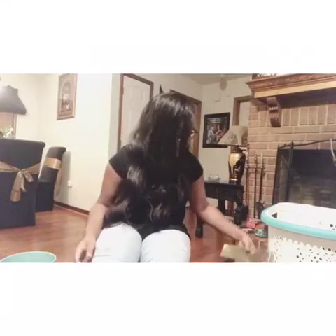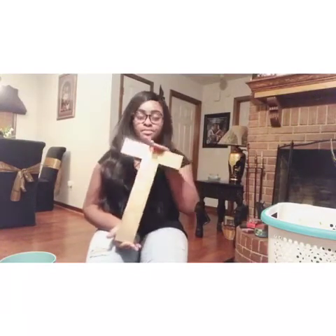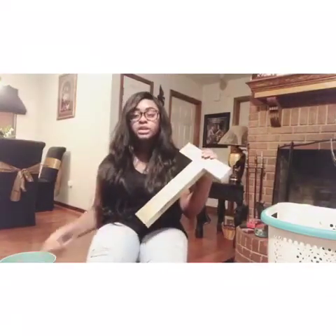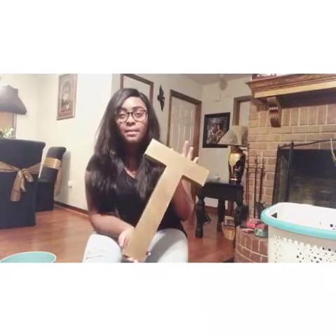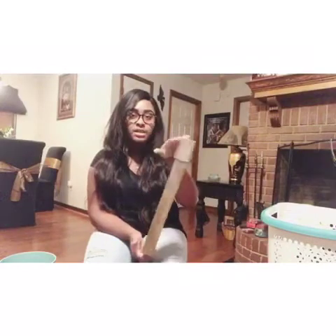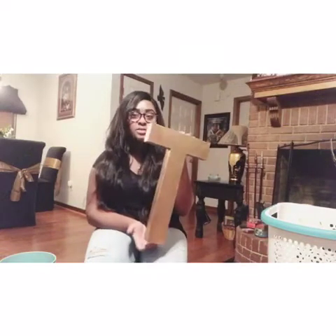For my wall decor I got this big 3D letter T from Hobby Lobby. I think it's like 16 inches and it was $10. All I did was spray paint it gold to match my theme. Oh - I also forgot to mention I got that storage container from Walmart.